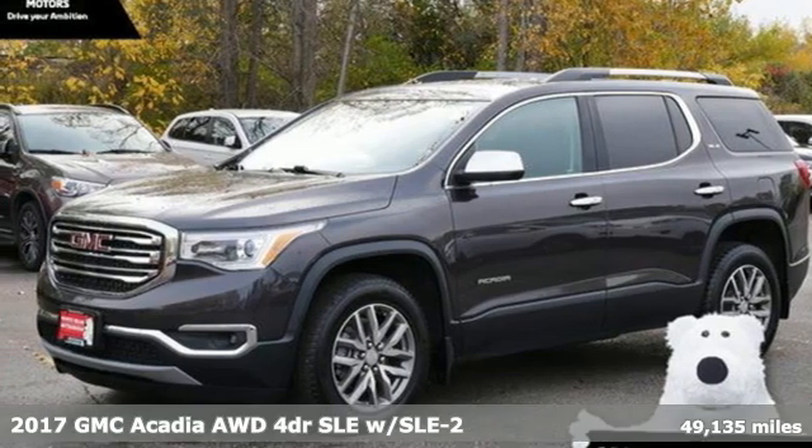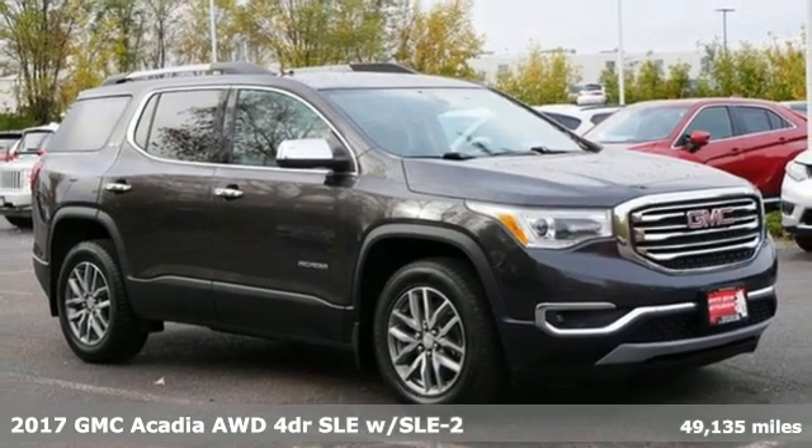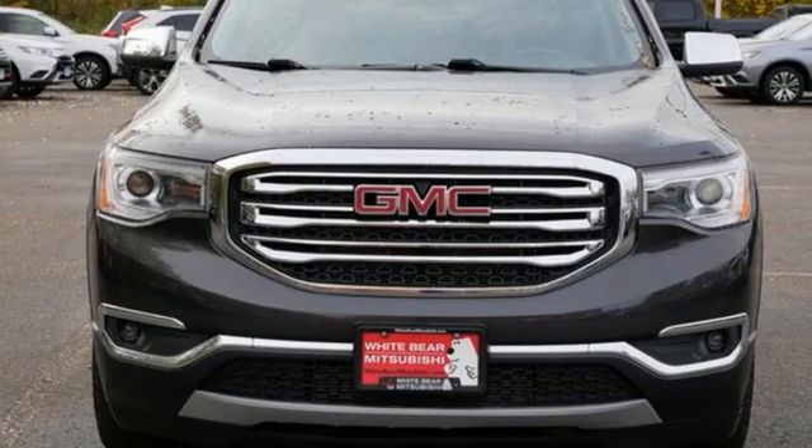Here's a certified 2017 GMC Acadia. There's room for family and friends and their cargo alike in this Acadia. It's well equipped with the features you need.